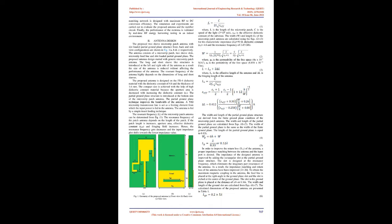The width and length of the partial ground plane structure are derived from the finite ground plane condition of the microstrip patch antenna. The width of the partial ground plane is the same as the width of the finite ground plane, and the length equals 0.12λ. The calculated dimensions of the proposed antenna are presented in Table 1, with key parameters including LS1=34mm, W=18.1mm, L=18.05mm, LS1=24.05mm, LS2=4.75mm, WS=11.1mm, LF=3.05mm, WF=16.77mm, WG=25.4mm, LG=11.1mm, WGS=0.8mm, LGS=9.4mm, L1=4mm, L2=3.95mm.